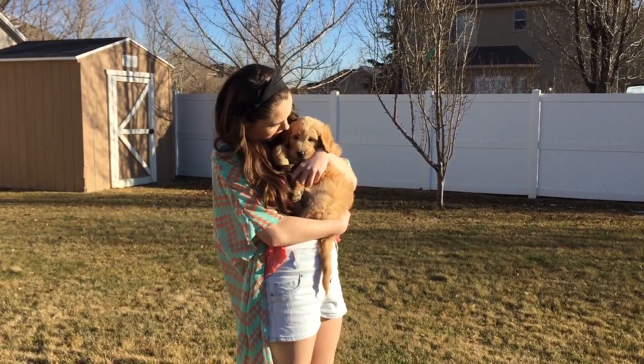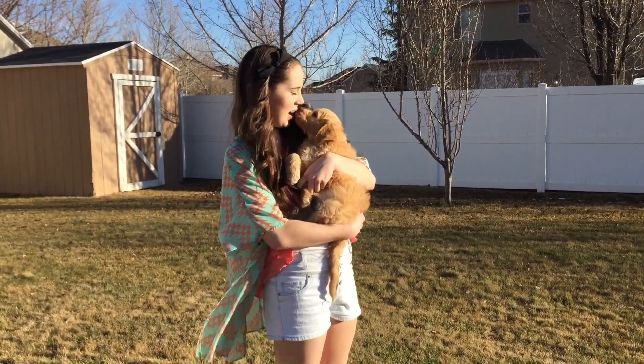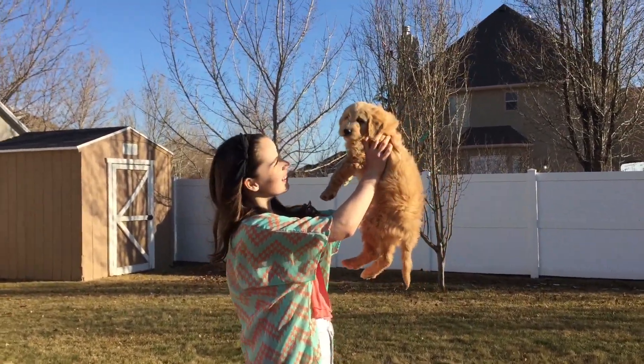My dog Mitchie is definitely a springtime essential for me. Just look how cute and cuddly she is, guys. I love her so much.